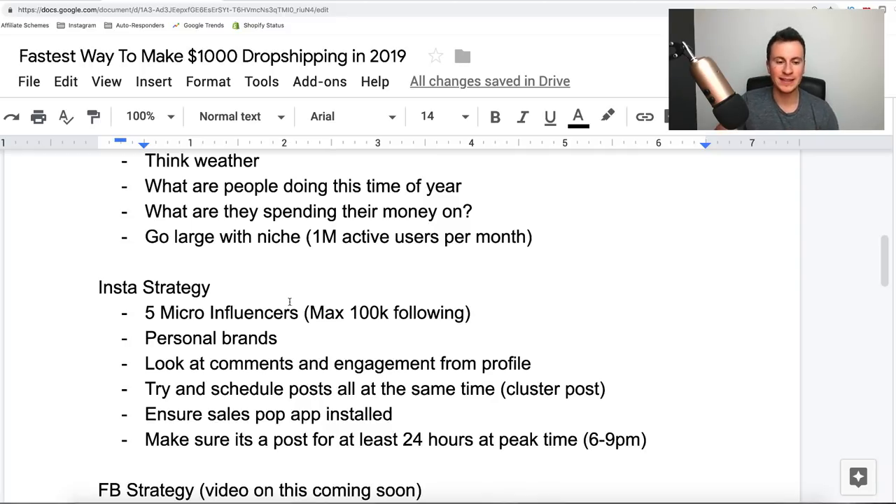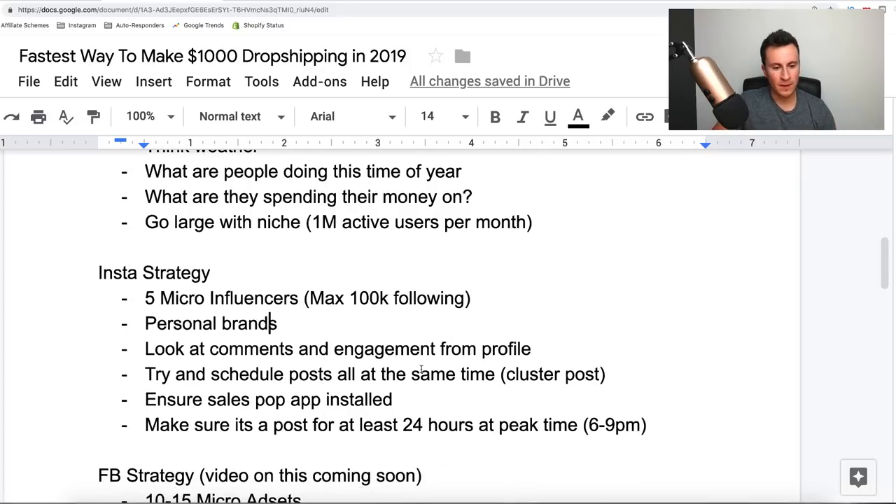When picking influencers, personal brands always work best — it's an actual person behind the social media profile. People have a better relationship with a person rather than just a page without a face behind it. Think of LADbible — it's massive but people don't have a good relationship with it because nobody knows who runs it. With an actual influencer, people relate to the face and the person, making them more likely to trust and endorse a product. Also look at the comments on their posts — check if followers are leaving real comments, not just spam.